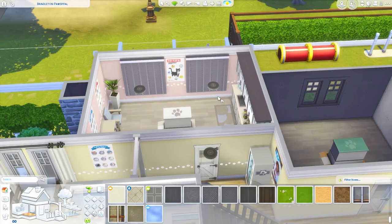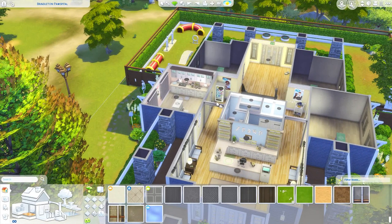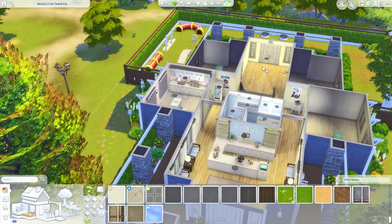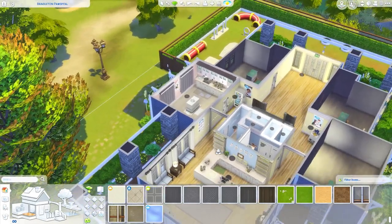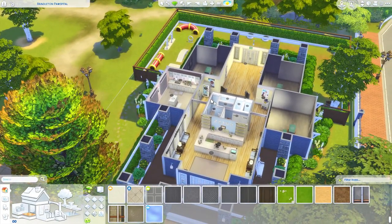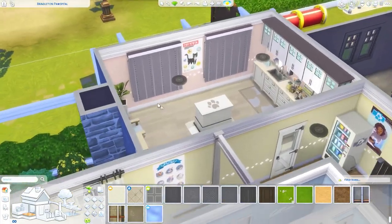If my game looks a little bit brighter, that's because I installed the ReShade mod. I was seeing pictures on Twitter where other people were using it and realized how much better it made the game's graphics look — the game is pretty dull and dark originally. For the preset I'm using, I downloaded the one from Harrie. I was pretty happy with it so I didn't tweak anything, but I might in the future. I'll link her tutorial on how to install the mod and get a preset.